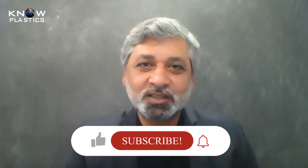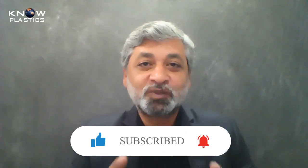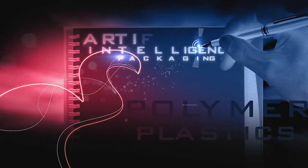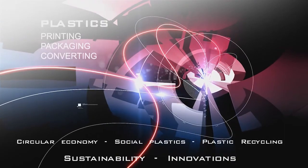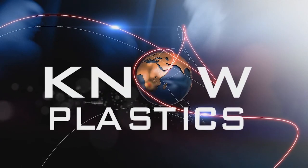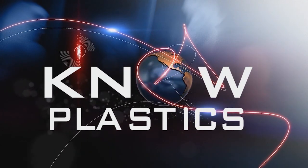You can reach us on YouTube, Facebook, and Twitter. Like, subscribe, and don't forget to subscribe. Thank you.